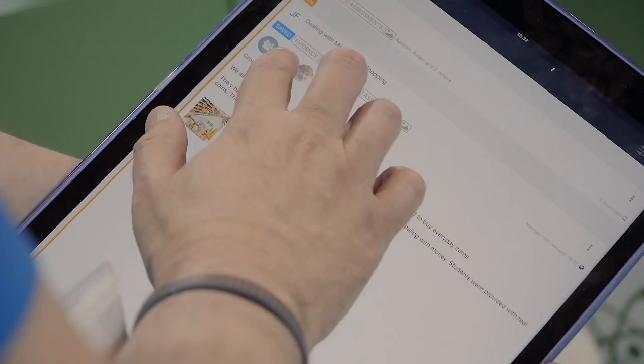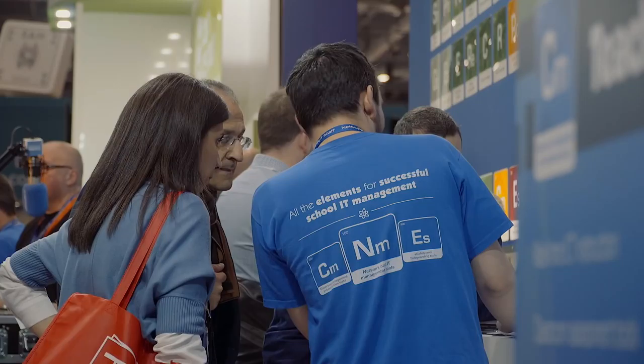Here we have our stand at Really School across in the BETT Futures Zone, where we're going to be showcasing our brand new solution for primary years education. Really School delivers a fantastic, simple and effective way of tracking a student's learning journey from EYFS right the way through to the end of Key Stage 2. Working with NetSupport has been great — the product upgrades have been fantastic and the support team are always there at the end of the phone, ready and happy to help.